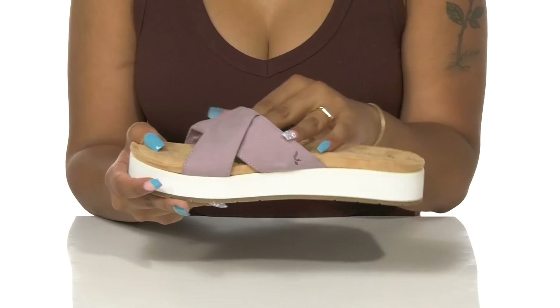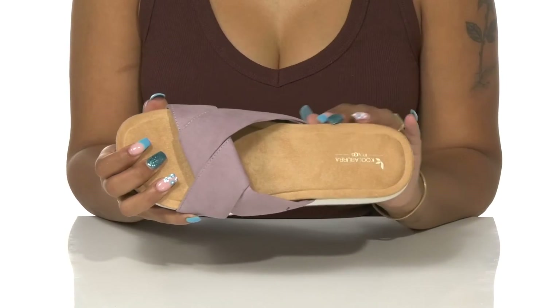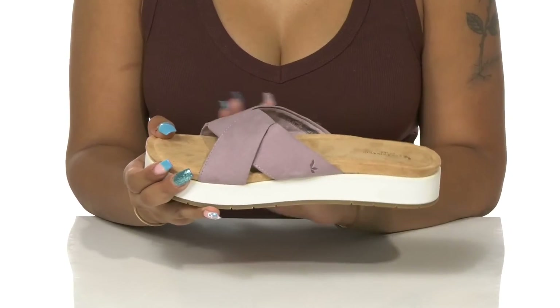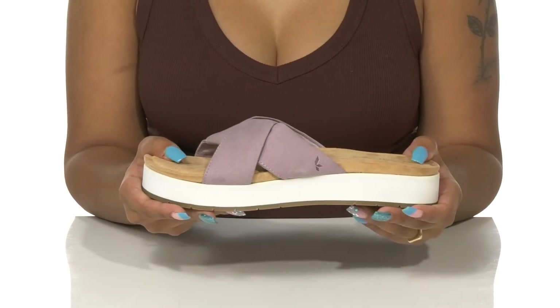Inside rests the same soft material so it can gently sit atop your foot, while an OrthoLite footbed with memory foam on top provides that plush feeling you've been searching for. It slightly contours to your foot to add a little extra support to your natural shape.